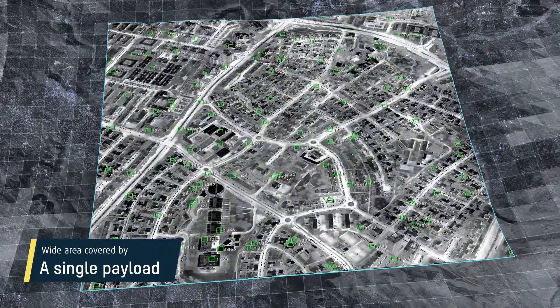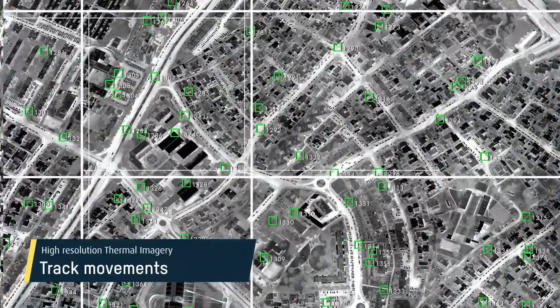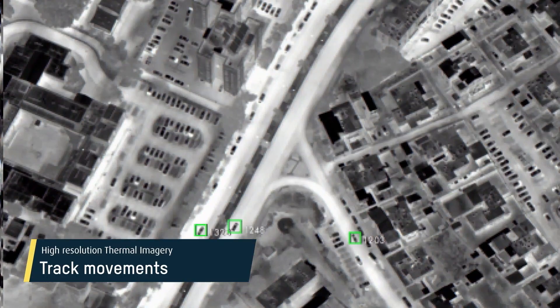High-resolution thermal motion imagery enables users to simultaneously monitor hundreds of events, track movements, and gather critical intelligence in both day and night conditions.